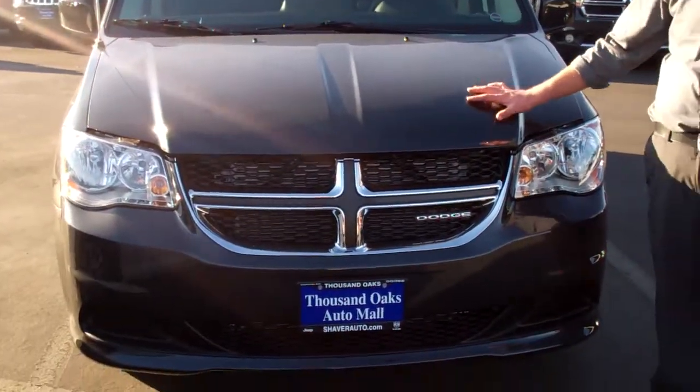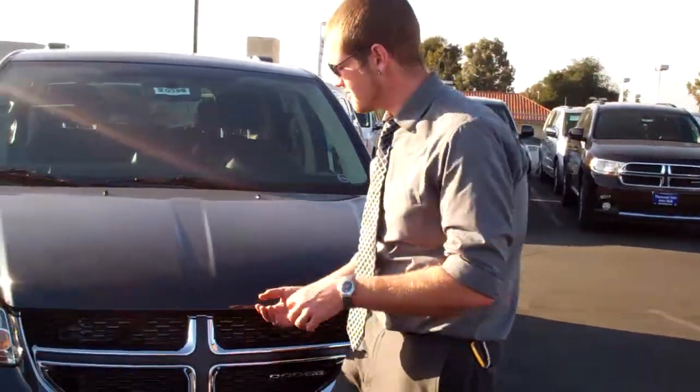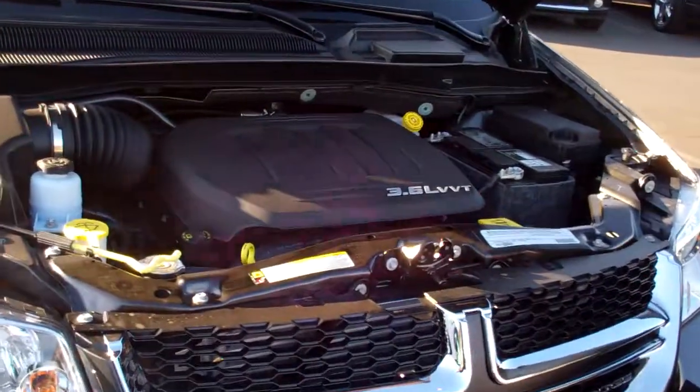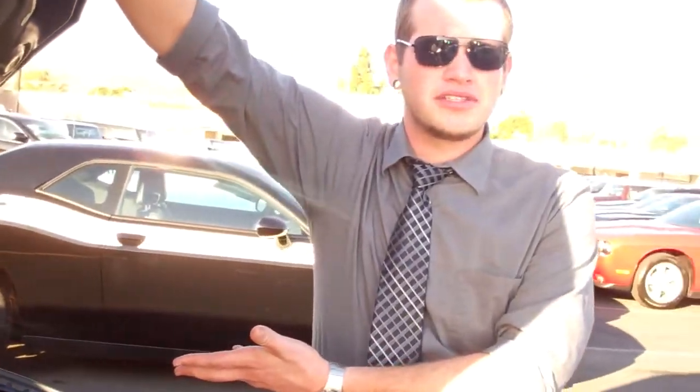Now housed underneath this hood you're going to find the Ward's top 10 motors, the Pentastar 3.6 liter V6. Let's give you guys a little peek of this guy. There's tons of room, everything is very accessible up top, easily maintained — any Joe Schmoe could work on this guy.